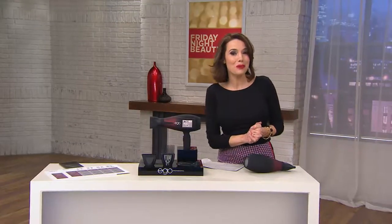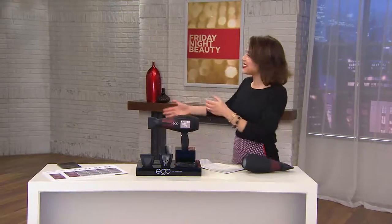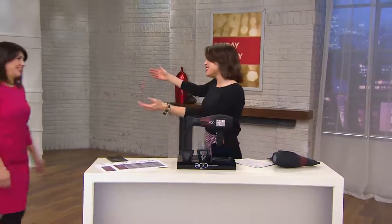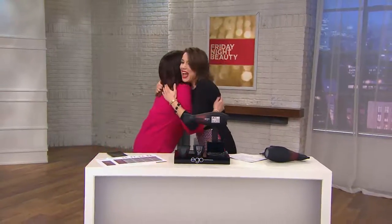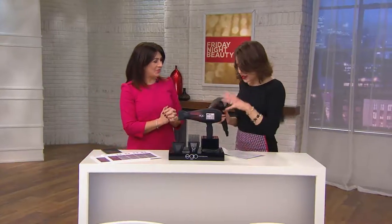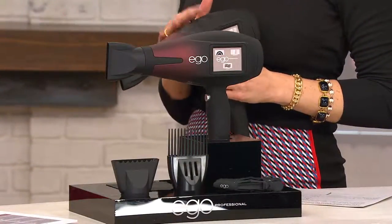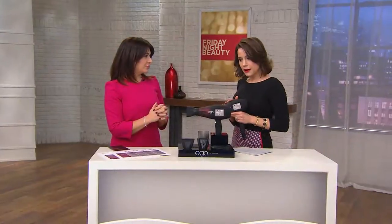We're going to meet the woman making her US debut on QVC who makes this possible. Kayla Lang is here — so great to see you, Kayla! I understand you're already very popular on QVC in the UK. I've waited my whole life to be on television in America, and I'm here at this very moment. You are bringing us the Ego Professional, and when you and I met some months ago I said to myself, I don't know if I need a whole computer on my hair dryer.